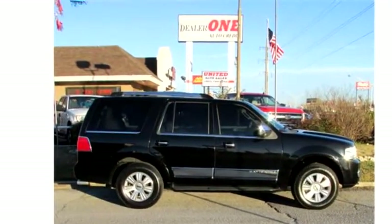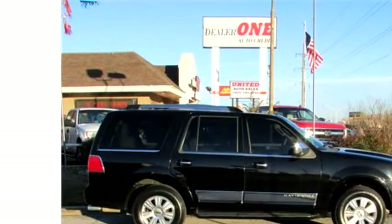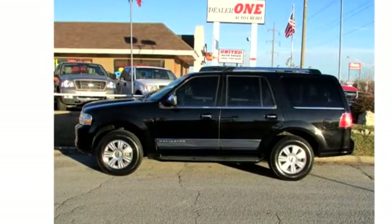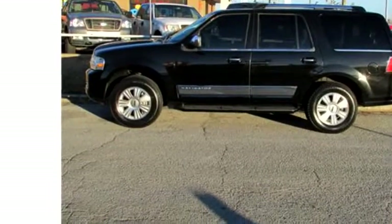Exterior color is black. Interior color is tan. It has eight cylinders. Engine size is 5.4 liter V8 SOHC 24V.